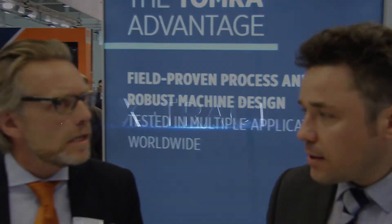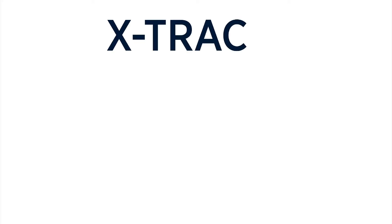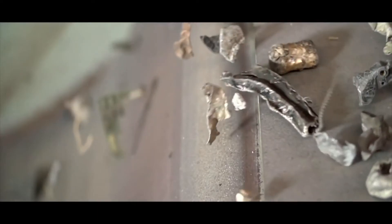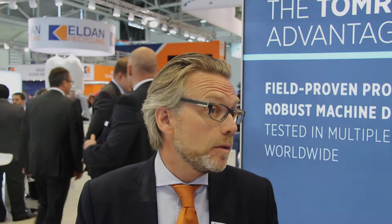And what do you think the key markets are for that system? Well, it's aluminum sorting — sorting different types of aluminum alloys, both in Europe but also outside Europe. The big scrap dealers or aluminum manufacturers that are looking at doing scrap rather than virgin material.